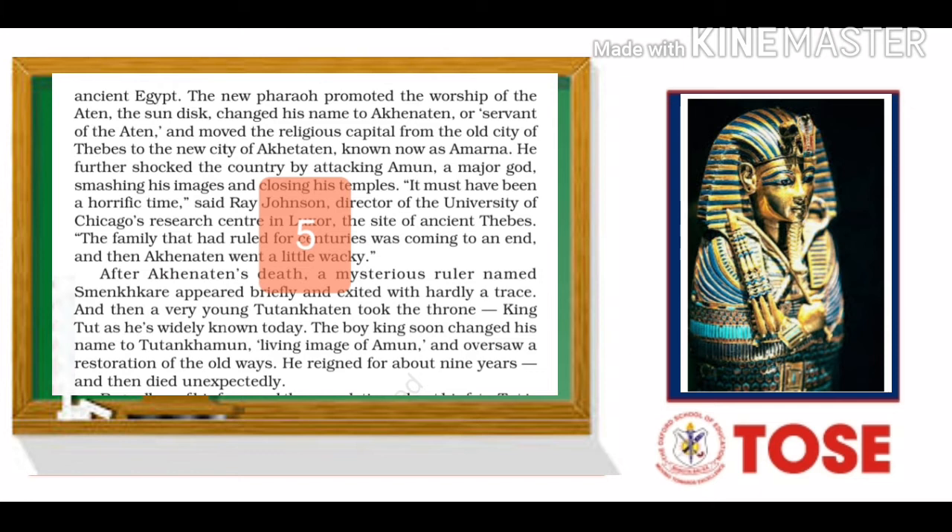Then his son Amenhotep IV became king, and that was the strangest period in the history of Egypt. Why? Because he promoted the worship of Aten, the sun disk. He changed his name to Akhenaten, meaning servant of the Aten. He also shifted the religious capital from Thebes to the new city of Akhenaten, which is now known as Amarna.